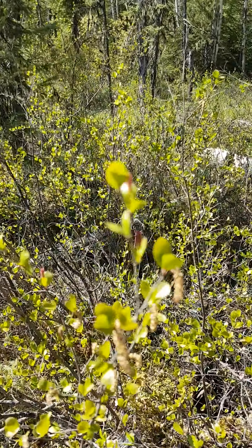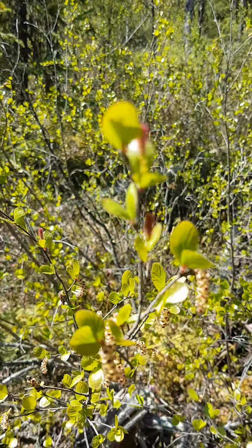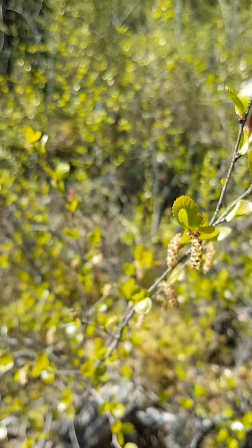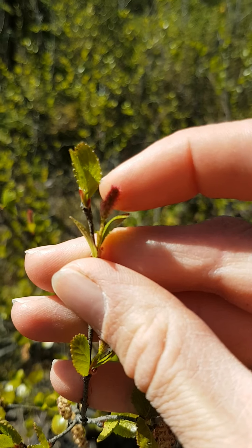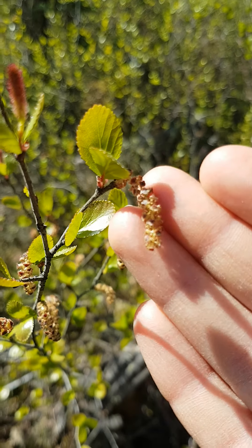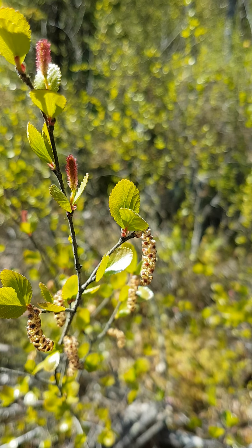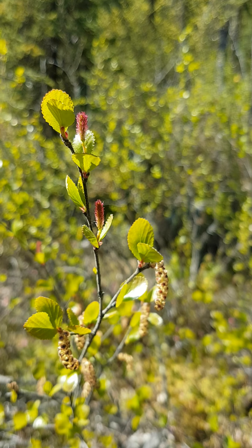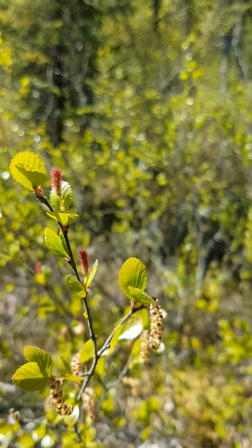We might as well start here with the bog birch, Betula glandulosa. It's great that I was able to come out here this time of year in the spring because we can see it is in flower right now. Here you have a female flower with a little pink bit, and then this longer one — we call them catkins — is the male flower. It's just a modified flowering structure on this plant, not your typical tulip or daisy type flower, but they are indeed flowers. The male is producing the pollen and then the female will develop and produce the seeds later in the season.